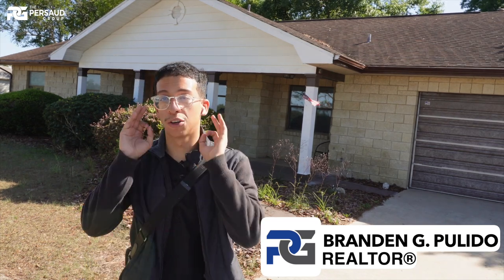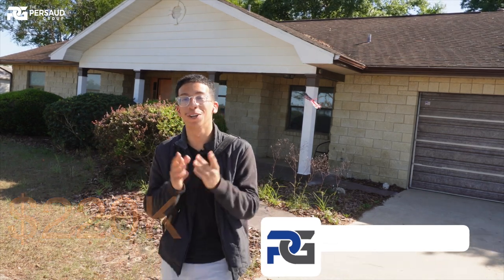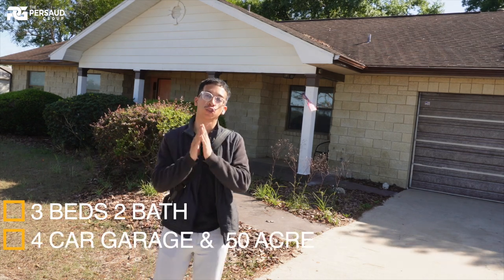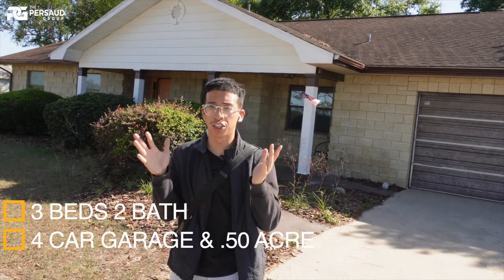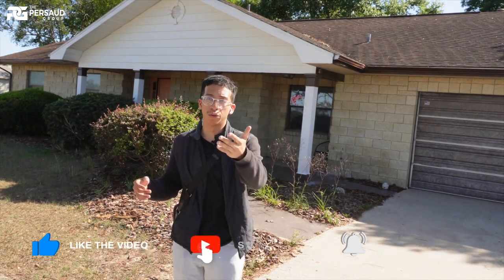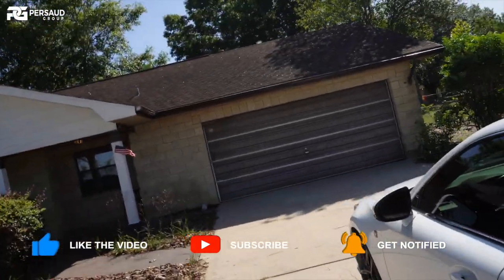Welcome back to the channel. If you're looking for a four-car garage, three-bedroom, two-bathroom home sitting on just under half an acre of land for $220,000 over here in Ocala, Florida, this might be the home for you. I don't want to waste anybody's time — let's get straight into this video of this newly renovated home. I do feel there is still room for improvement, but if you're looking for an investment property or even a primary residence with some work done, this might be for you at $220,000.